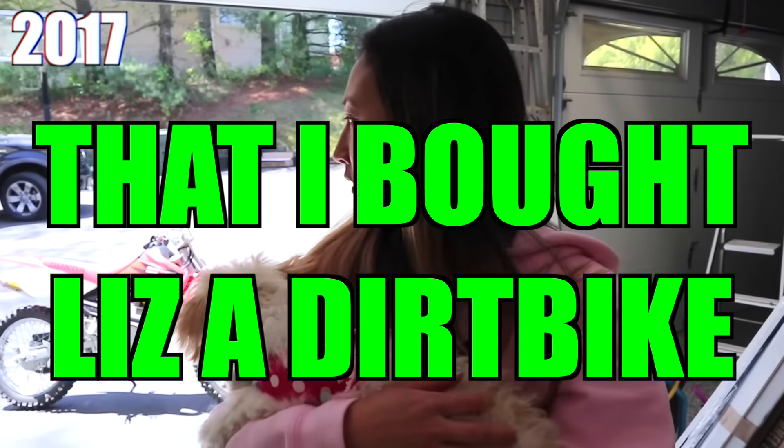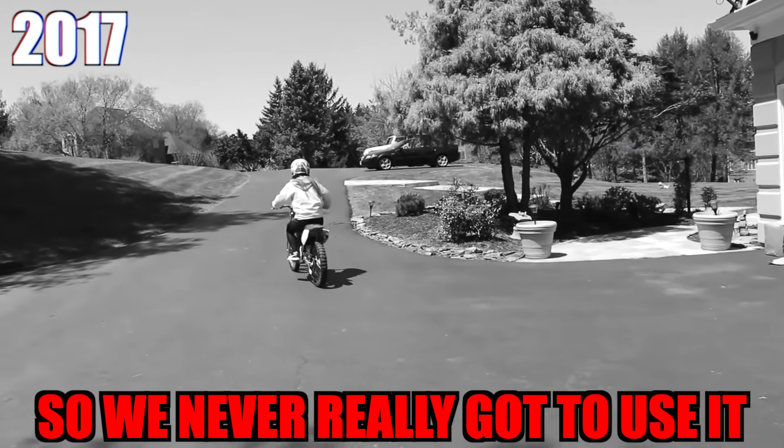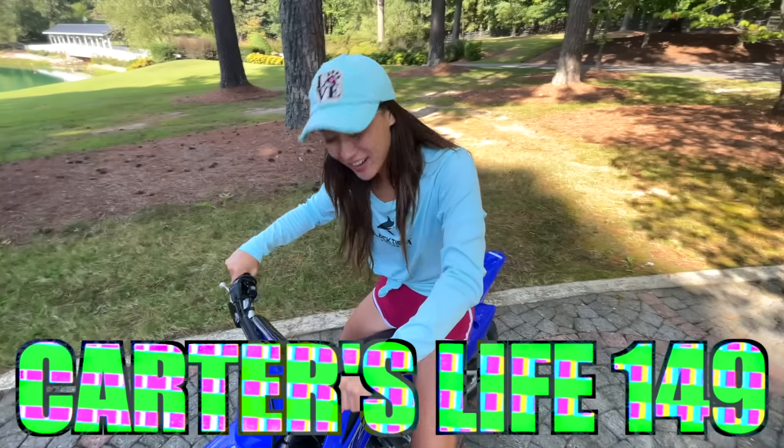You guys know I love dirt bikes, and I actually love them so much that I bought Liz a dirt bike years ago. But I was back at my parents house and shortly after we moved out to LA, so we never really got to use it. Until today — Liz got herself her very own dirt bike, so now we can finally live the dream and go dirt bike riding together.